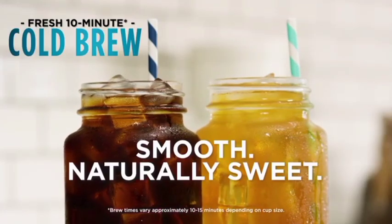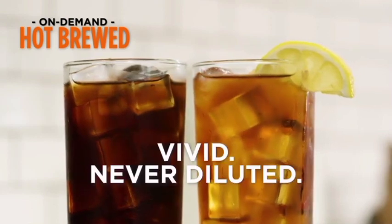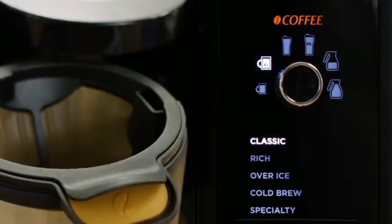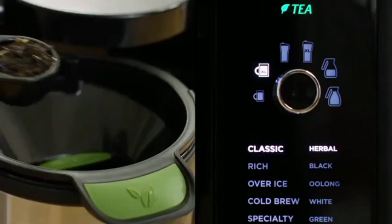With 5 brew styles and 6 brew sizes, this system can make anything from a single cup of coffee to a full carafe, all with just the touch of a button. The built-in frother also allows you to add that perfect touch of foam to your coffee or tea.